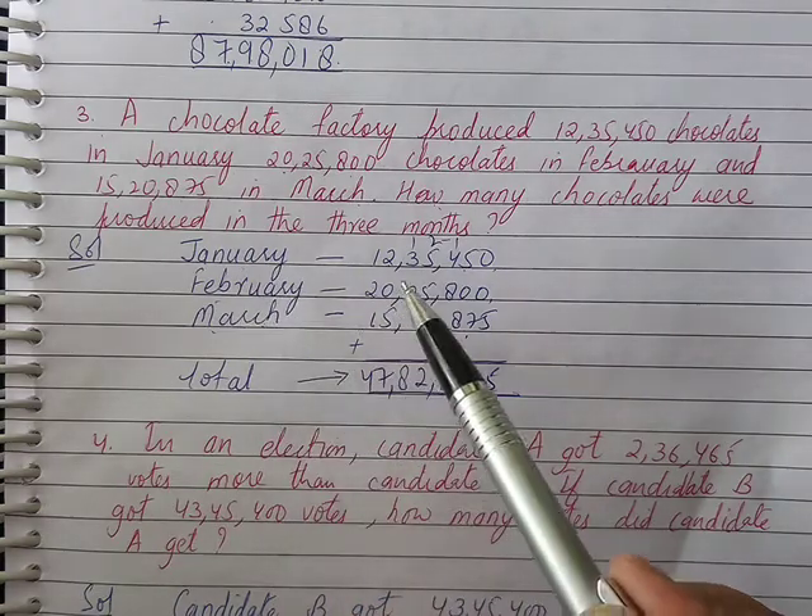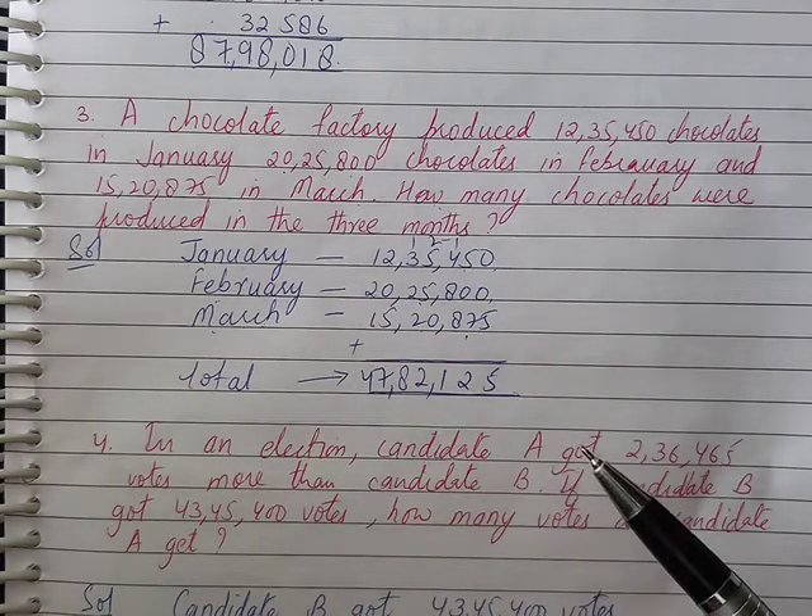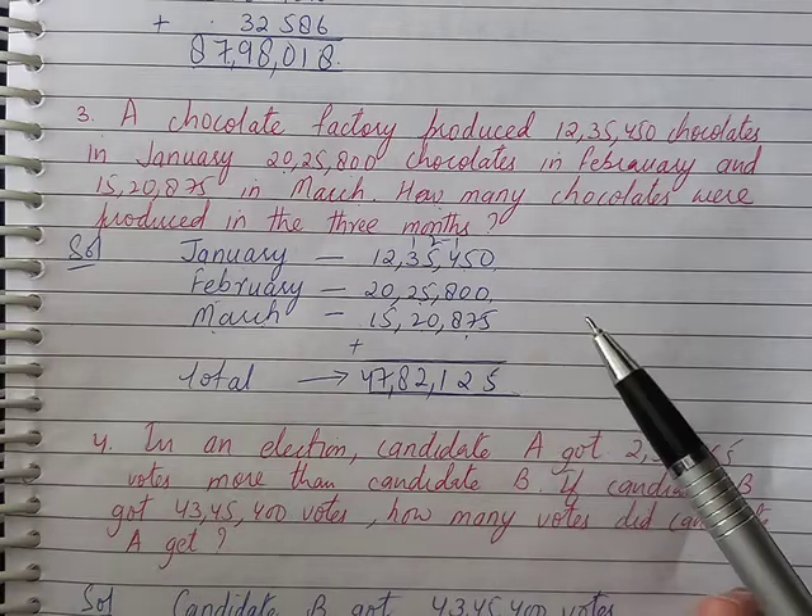The total number of chocolates produced across the three months — January, February, and March — is calculated and we get the total.